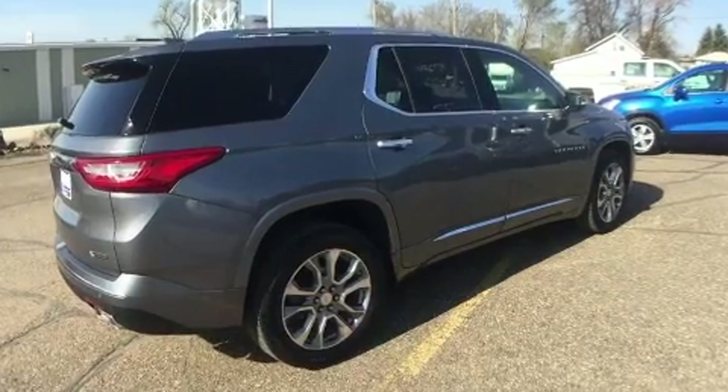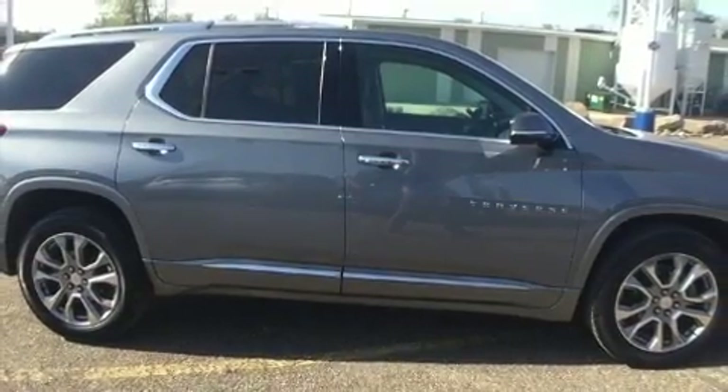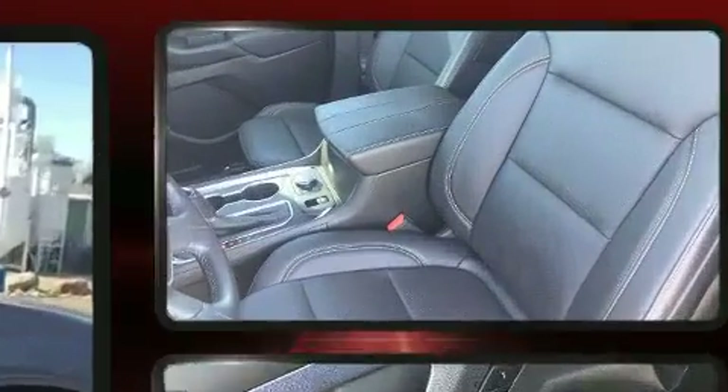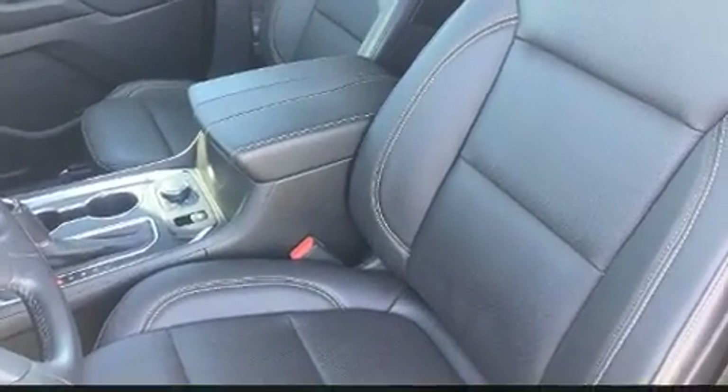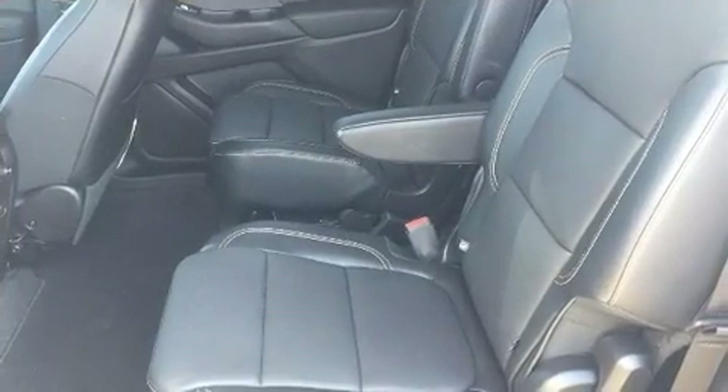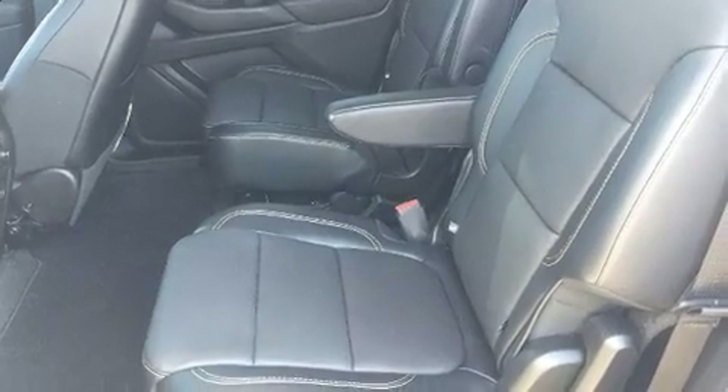Third row seats expand the maximum passenger capacity to seven. Audio features include an AM/FM radio, rear mounted audio controls, and 10 speakers providing excellent sound throughout the cabin.